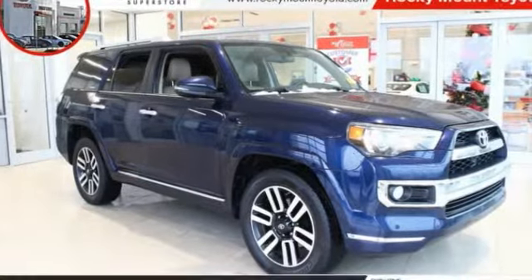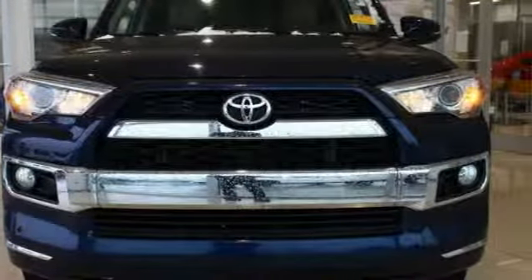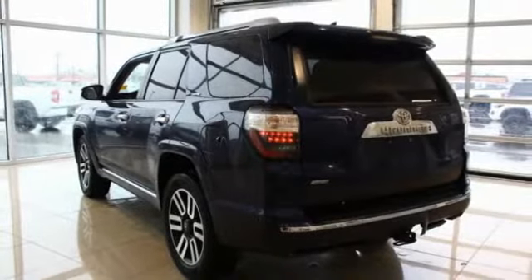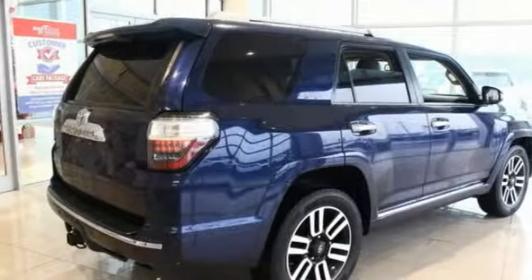Stop by and take a look at the 2014 4Runner. 4Runner durability is unbeatable. There are more 4Runners on the road today than any other midsize SUV. This vehicle has less than 80,000 miles. Here are some of this vehicle's great options.